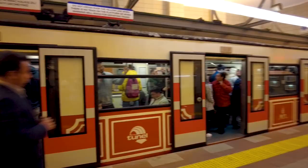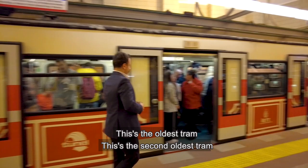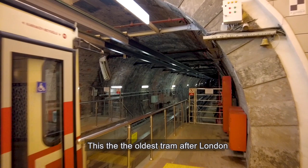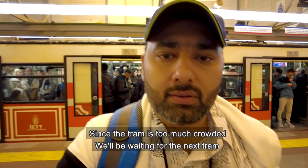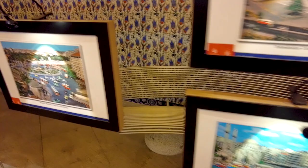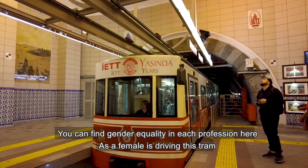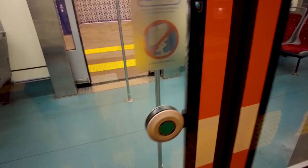This is the oldest underground train — it is the second oldest train in the world after London, and it is still running. There is a lot of rush, so let's wait for the next train. You will see gender equality in every profession here — the train is being driven by a female driver. We will go to Istiklal Street and then to Taksim Square.